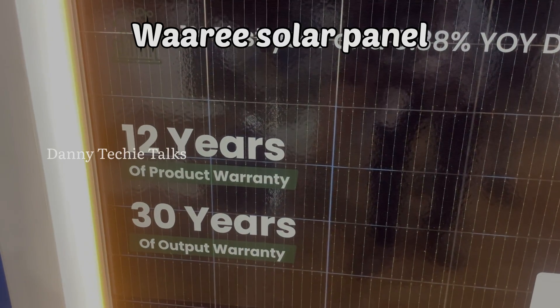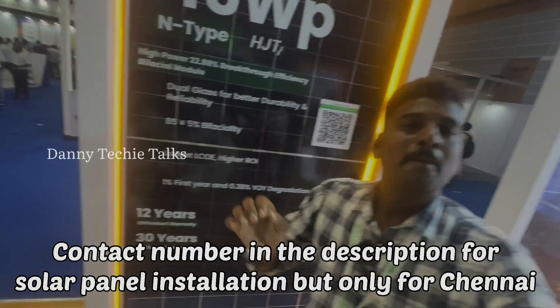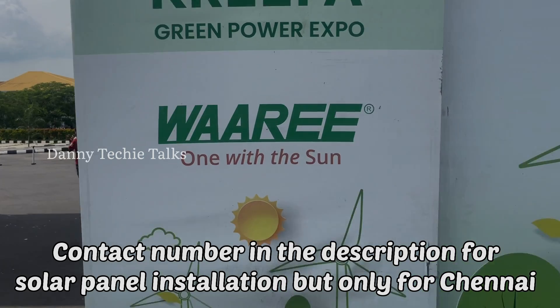It comes with a 12-year product warranty and 30-year output warranty. We are at a solar expo, where Waaree is releasing their 715 watts panel for the first time.